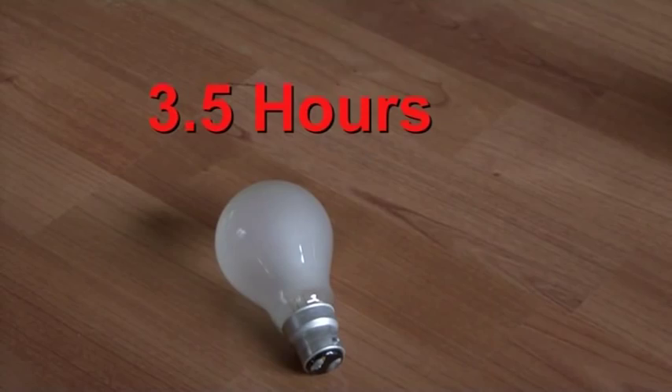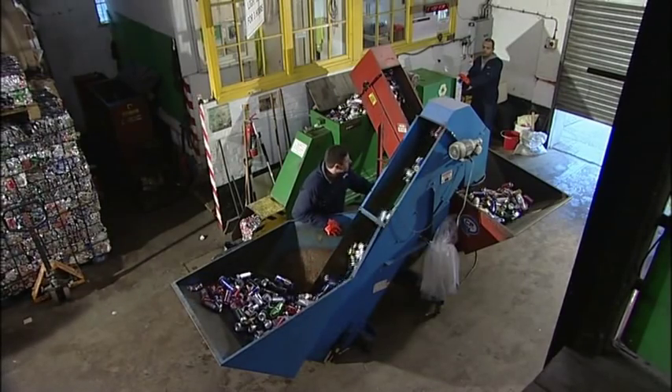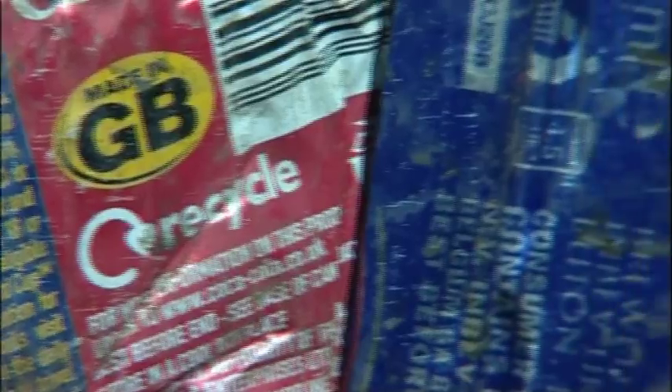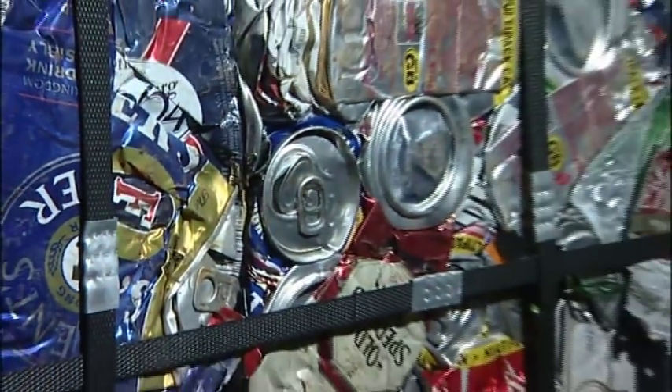Recycling an aluminium can saves enough energy to power a 60-watt light bulb for three and a half hours. And once it's recycled, it can be part of a new can within six weeks. If all the aluminium cans sold in the UK were recycled, there would be 14 million fewer full dustbins each year.